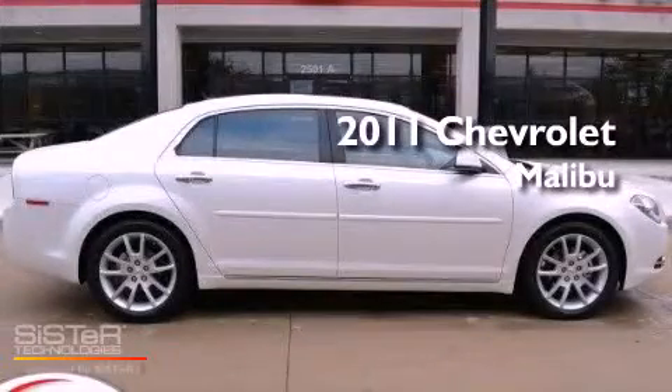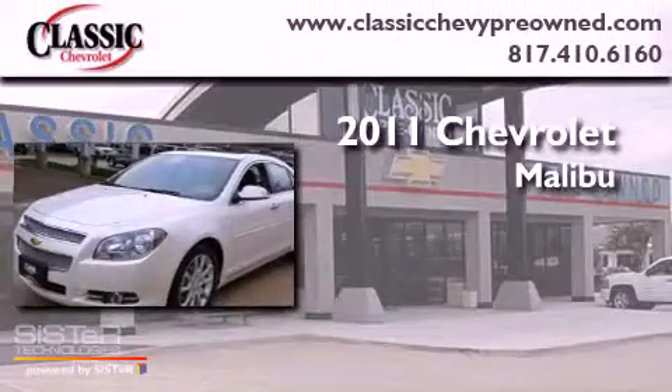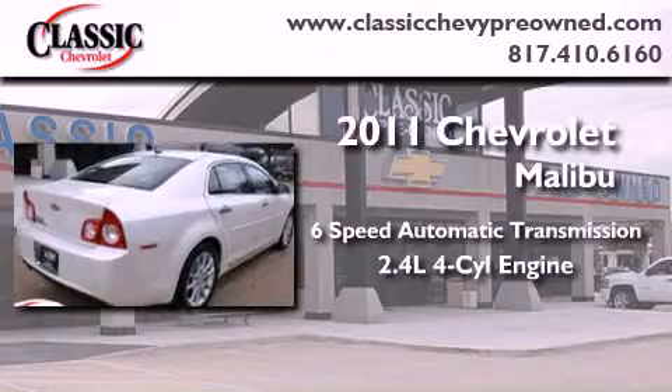This is a certified pre-owned 2011 Chevrolet Malibu. This vehicle has seating for five adults and an inline four-cylinder engine.